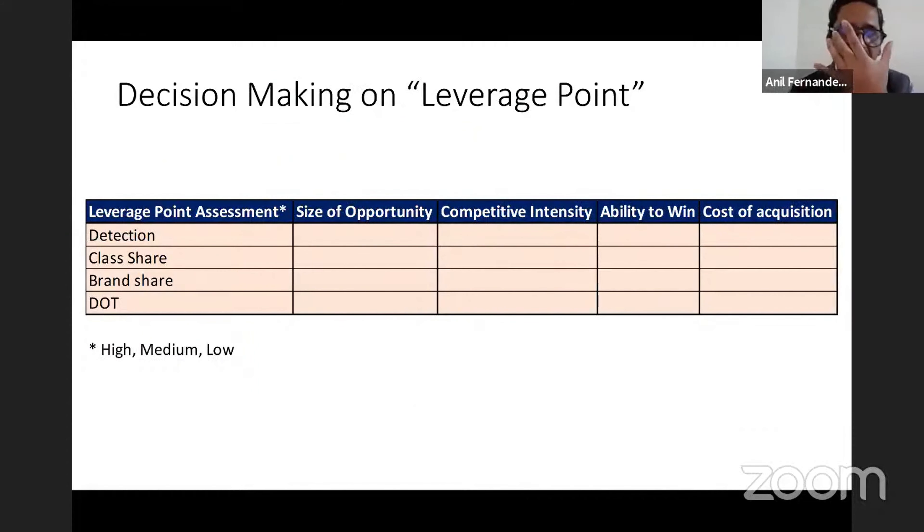Given these opportunities — detection, class share, brand share, and duration of treatment — go back to the three points of strategy: the scope of the domain. You have to prioritize what you will do and be very clear on what not to do. If you want to play on all of them, you're not focused enough. Your leverage points should be a maximum of three, ideally two.